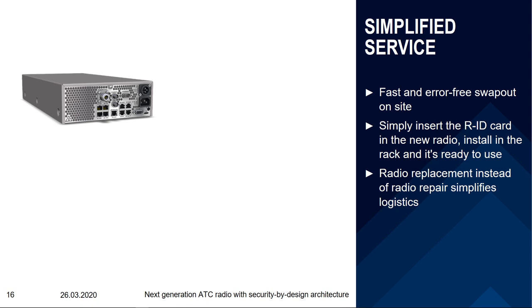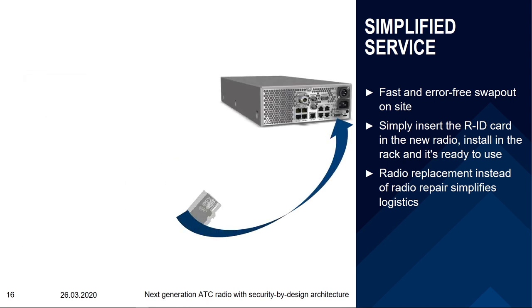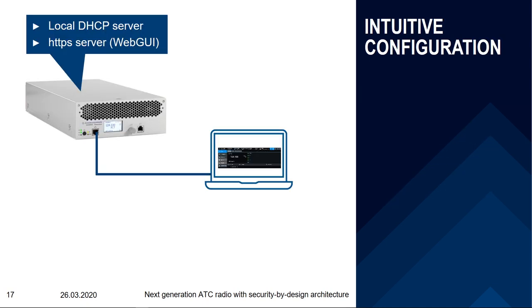The Series 5200 also offers features to improve maintenance efficiency. When replacing a faulty radio at a radio station, you normally need to perform additional actions such as software updates and configuration. The Series 5200 hosts an RID card — a radio identity card — that contains the radio's software, configuration, and options. So in the unlikely event a radio fails, you simply go to the radio station with a spare radio, extract the RID card from the faulty unit, insert it into the spare radio, and it is ready for operation — saving time and simplifying logistics considerably.